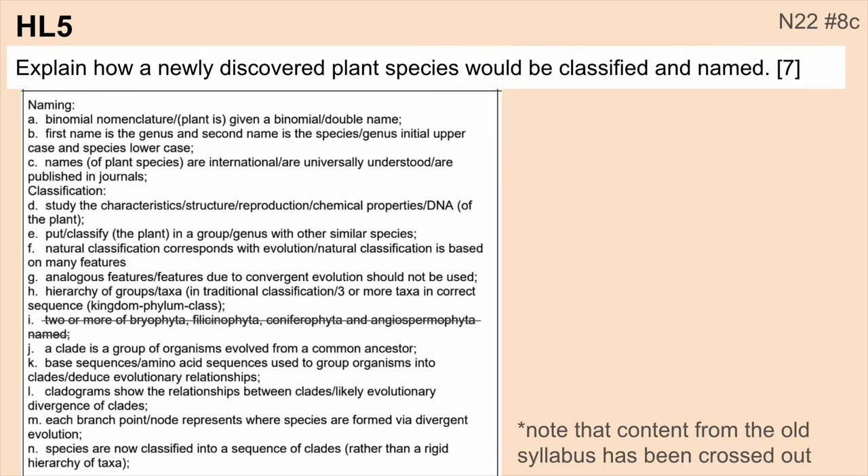Number five: explain how a newly discovered plant species would be classified and named. This has shown up multiple times, though there seemed to be more focus on this in the old curriculum, so it's not one I'd spend a lot of time on. Note that some specific content here is cut from the new curriculum, but you still need to know your different taxa, what's a clade, and there's still a lot of relevant content here worth knowing.